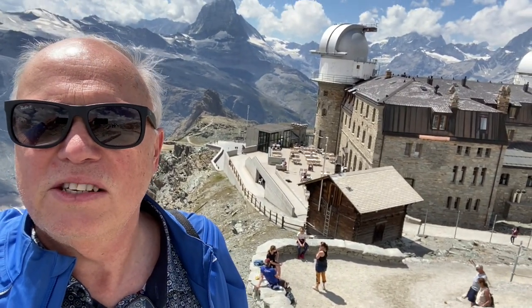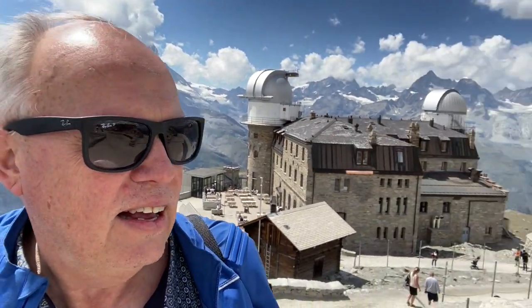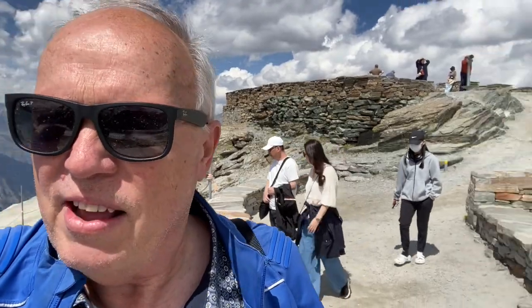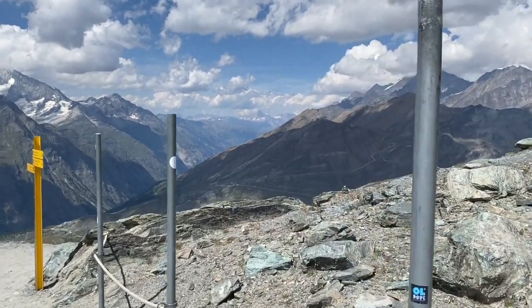The train brings you right to this platform and an elevator takes you up — so even Jen can get a great view. Looking back toward Zermatt — you can't actually see Zermatt from up here, it's way down in the valley. I would highly recommend anyone and everyone to come here if you ever get the chance. This is a UNESCO World Heritage opportunity and you don't want to miss this.